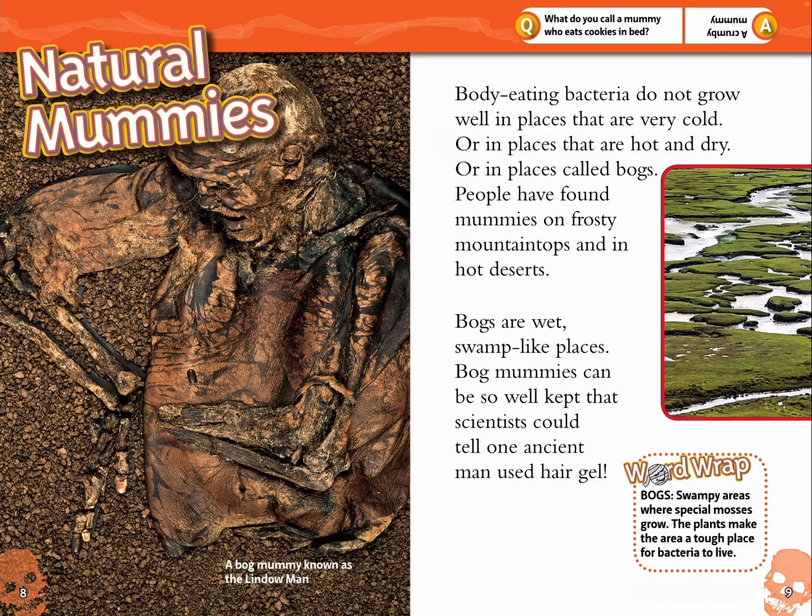Bogs: swampy areas where special mosses grow. The plants make the area a tough place for bacteria to live. Question: What do you call a mummy who eats cookies in bed? Answer: A crummy mummy.